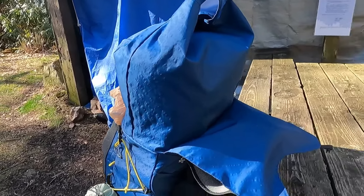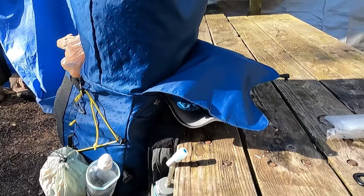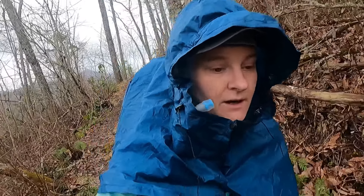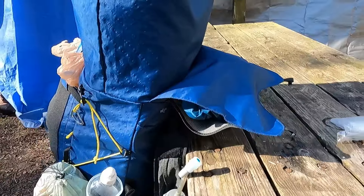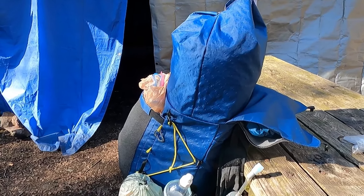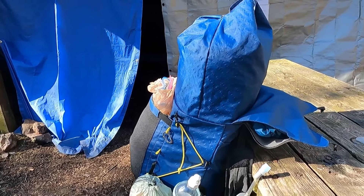The item I get the most questions about is my pack cover, which I keep here in the brain of my backpack at all times. What it does is it goes over the whole pack and then there's a hood and a little cape that attaches to you to protect rain from getting down into your straps. And it has been working out great.